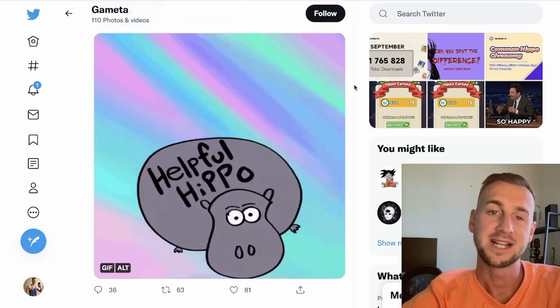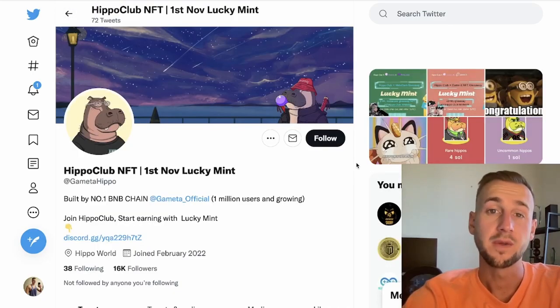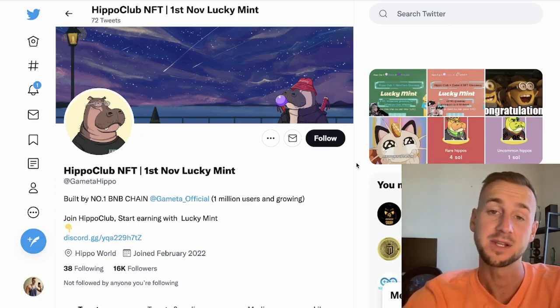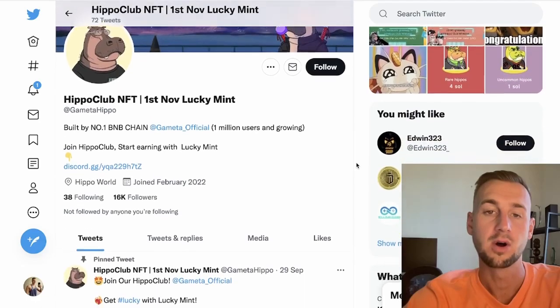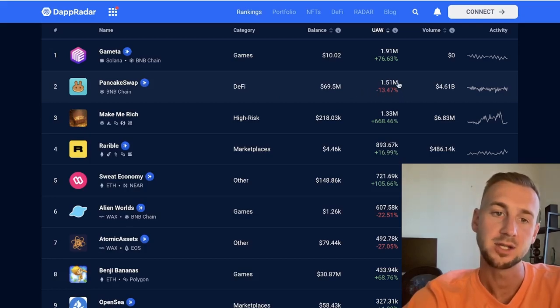With GameEta making a push for Web3 and trying to get Web2 gamers in, I think it's rather interesting. I'd suggest downloading it, getting yourself a free hippo NFT, playing it out, and potentially upgrading to the paid version for $2.99. They've also got their own 10,000 unique NFT collection coming soon called the Hippo Club NFT — these could have some value, with the mint on the 1st of November. Check them out on Twitter.